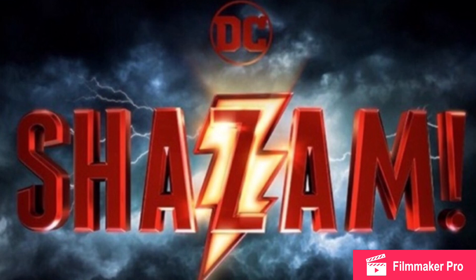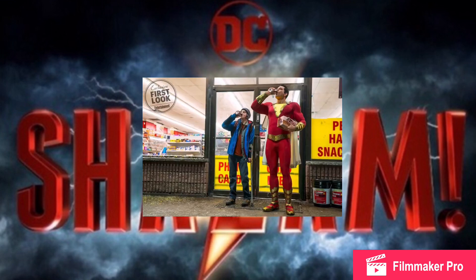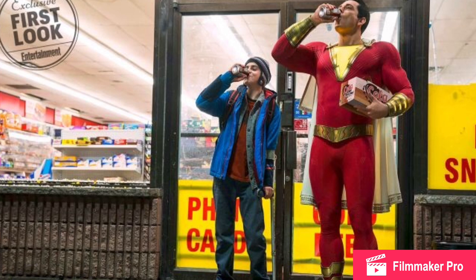I'll put the picture up on screen right here. And basically, as you can see, we have Billy Batson, the 14-year-old orphan who can transform into a superhero by just saying the magic word, Shazam! We appear to see him on a soda kick here with fellow orphan Freddie Freeman.